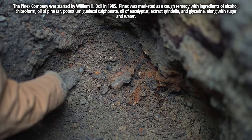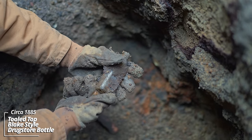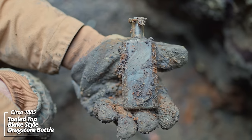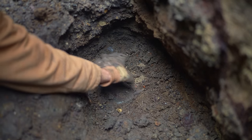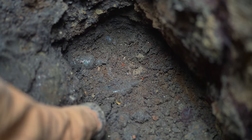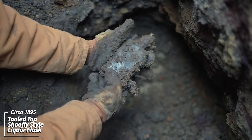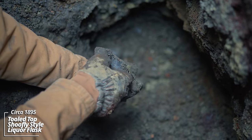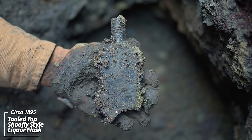You can see what's left of a use layer there. No embossing — this should have been something; it's got an early lip on it. This thing's solid 1880s. We're at the very bottom — you can see that tan clay. Still a few goodies here. Looks like a shoofly style liquor flask — no embossing, that's definitely 1880s.